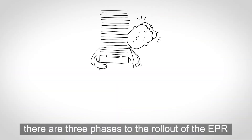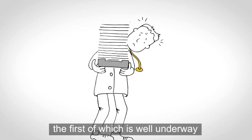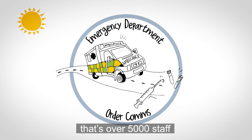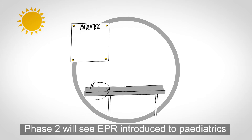At the start of our 10-year program, there are three phases to the rollout of the EPR, the first of which is well underway. Phase one covers our emergency departments and order comms — that's over 5,000 staff.